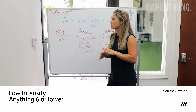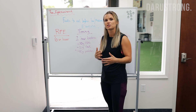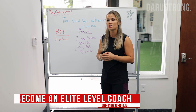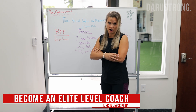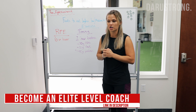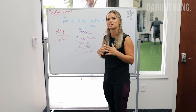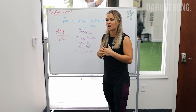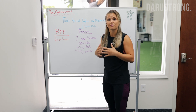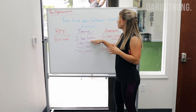During low intensity exercise, our body still likes to utilize a little bit of glycogen, which is the stored form of carbohydrates in our muscles, so it is important that we still eat a little bit of carbs during training. At lower intensity, our body is also able to utilize and oxidize fats for energy as well.